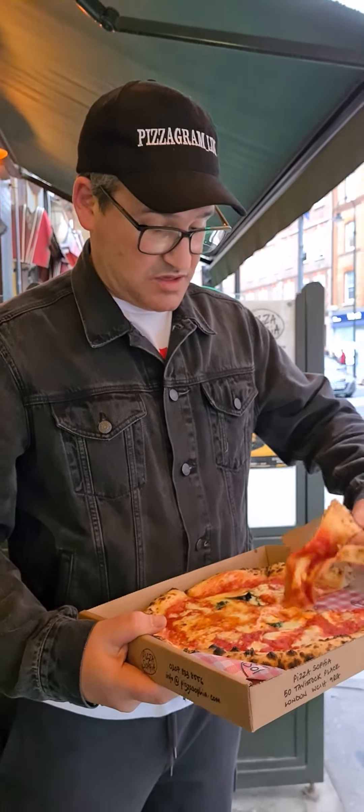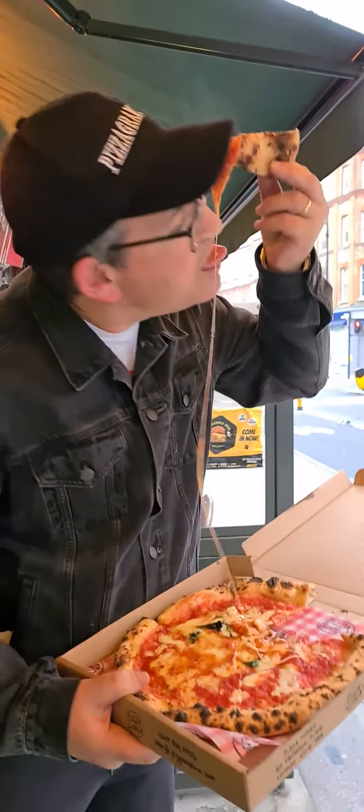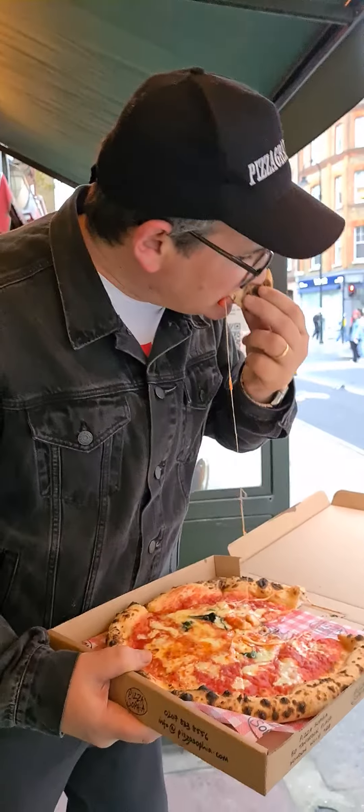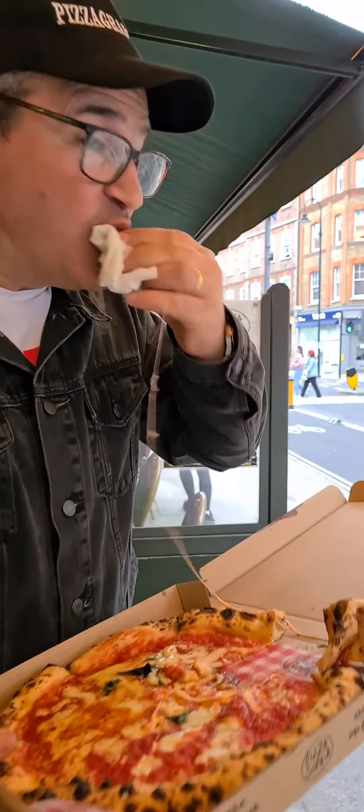Neapolitan style again, looks very nice. Nice, look at that — cheese pulled. Messy. Looks good.